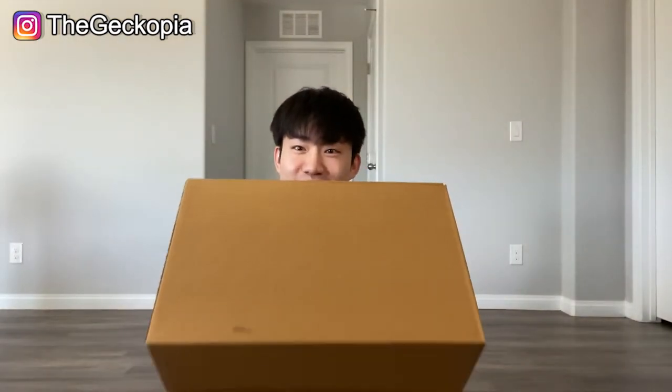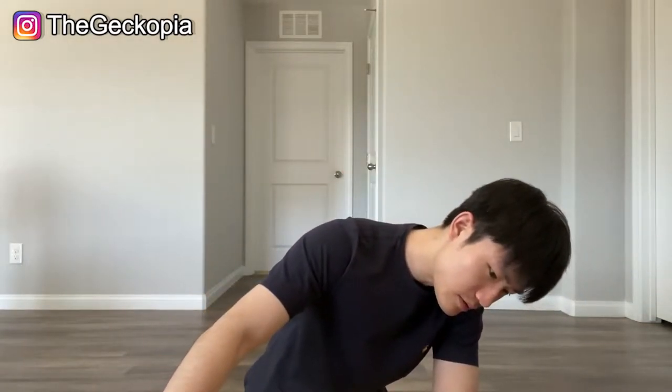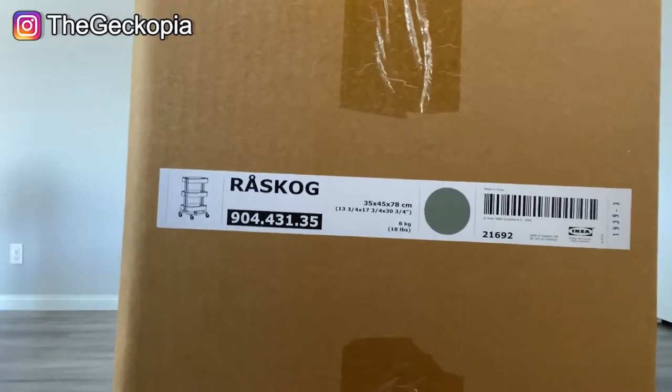Hi guys, I'm finally here with the box from IKEA. It's called the Råskog. There are three or maybe four different color options for this model. It's kind of heavy so I can't hold it for long, but I'm about to do an unboxing video for you guys.